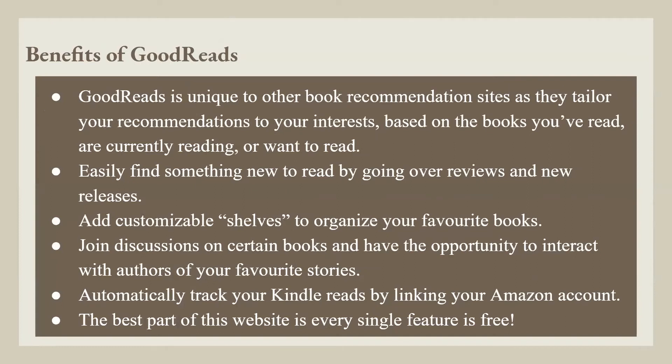Benefits of Goodreads: Goodreads is unique to other book recommendation sites as they tailor your recommendations to your interests based on the books you have read, are currently reading, or want to read. Easily find something new to read by going over reviews and new releases. Add customizable shelves to organize your favorite books. Join discussions on certain books and have the opportunity to interact with authors of your favorite stories. Automatically track your Kindle reads by linking to your Amazon account. The best part is every single feature is free.